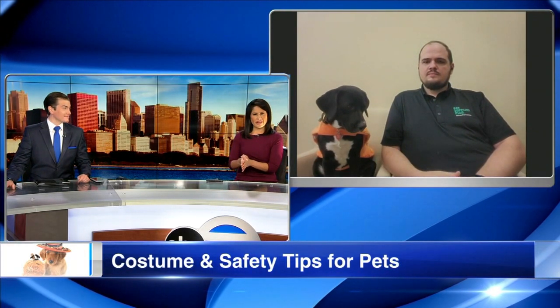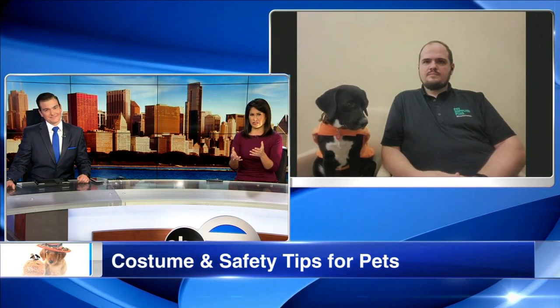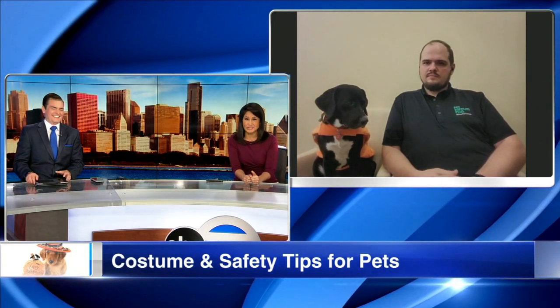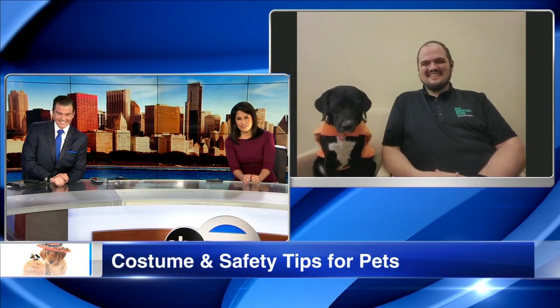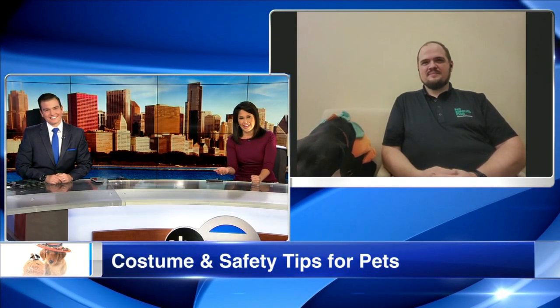So what if you do everything right and your pet is just still really anxious? My niece is doing this right now — she sent me a picture of her and her cat, and the poor little cat looks miserable. So you're saying just get them started earlier. Is there anything else or any other hints you might have?